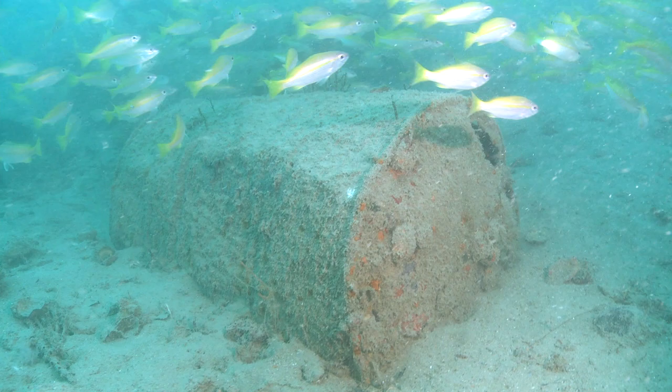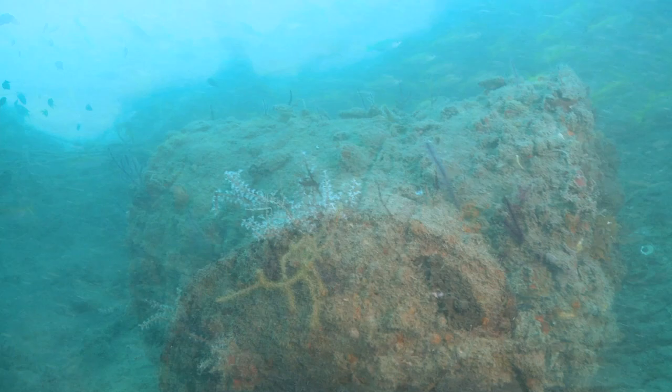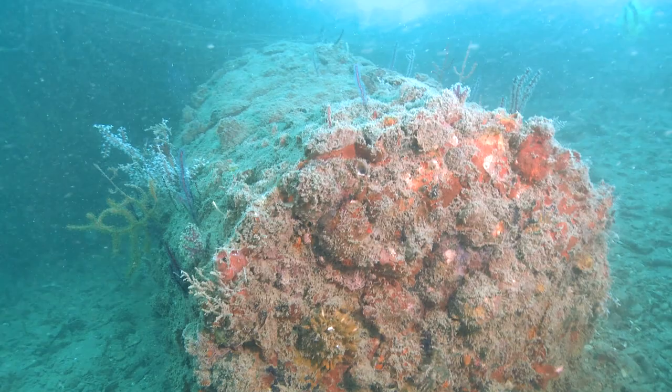Judging from the side scan sonar images that we see, this wreck has actually exploded, and this is why the ship has only the remains of its skeleton.